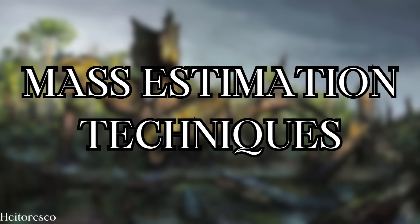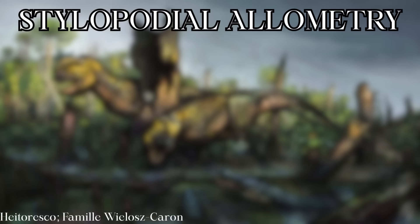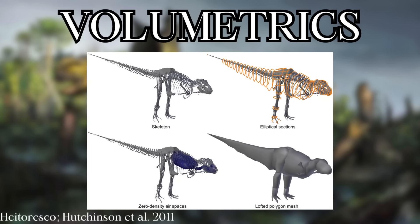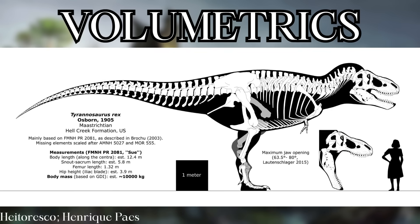Here's a quick refresher. Stylopodial equations like humerus and femur circumference allometry predict mass based on the circumference of weight-bearing limb bones. They end up under-predicting theropods and over-predicting ornithischians. Volumetrics work around this by taking the volume displaced by a particular model, multiplying that by density, and arriving at mass. This is much more detailed and holistic, as opposed to the broad brush strokes of stylopodial estimation, but can also be subjective in terms of how much soft tissue you put on the bones.